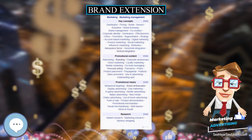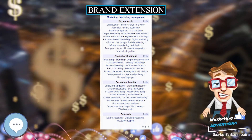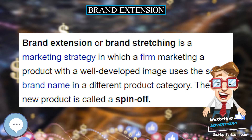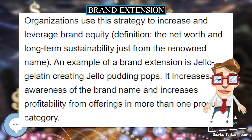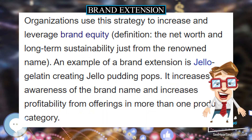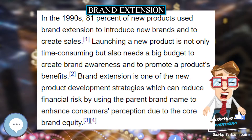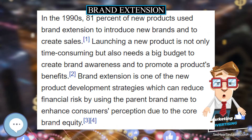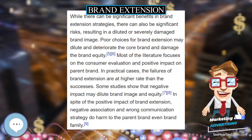Brand extension, or brand stretching, is a marketing strategy in which a firm marketing a product with a well-developed image uses the same brand name in a different product category. The new product is called a spin-off. Organizations use this strategy to increase and leverage brand equity.